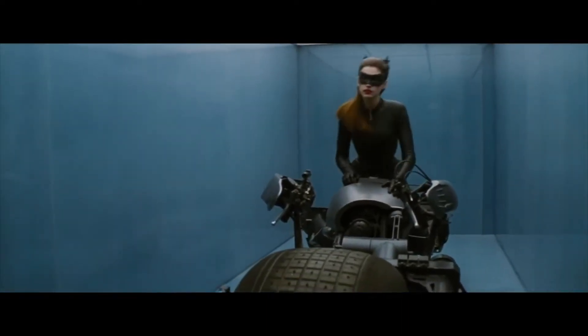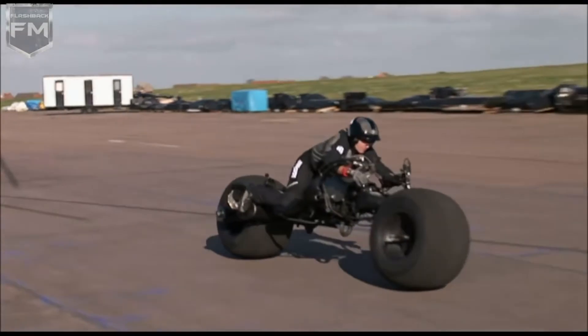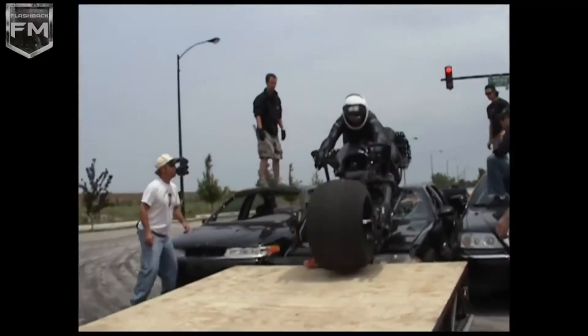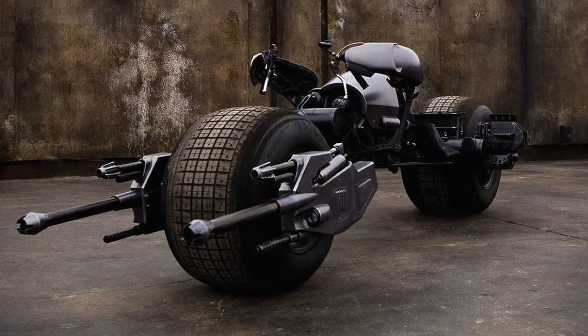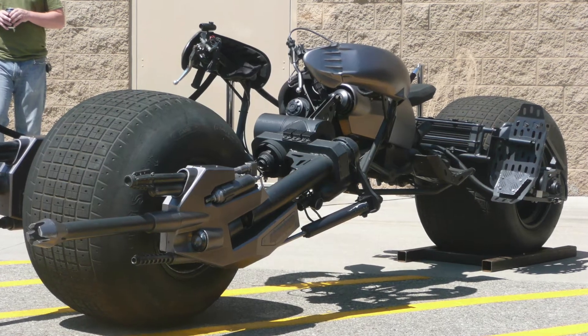So likely not a lot of you would have been able to put out the scratch to buy the actual bike, but that bike was fully functional — you could ride that machine. This was a practical effect, not a special effect. Now, some of the stunts in the movie used special effects, sure, but the actual bike ran. You can find more details about this over at Maxim.com, where they did a really cool article when they were getting ready to auction it off.